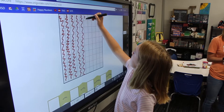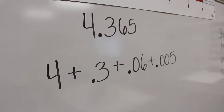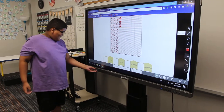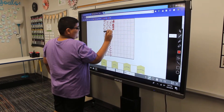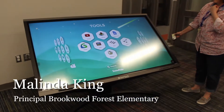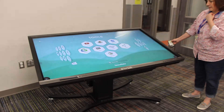Just watching the kids use it, one can tell why. Any subject that we choose, we can raise it up and down according to the height of the student. We can lay it down flat like a table, and we can have it in four different sections, and students can be working on different areas or academics in all different sections, so it's very versatile.